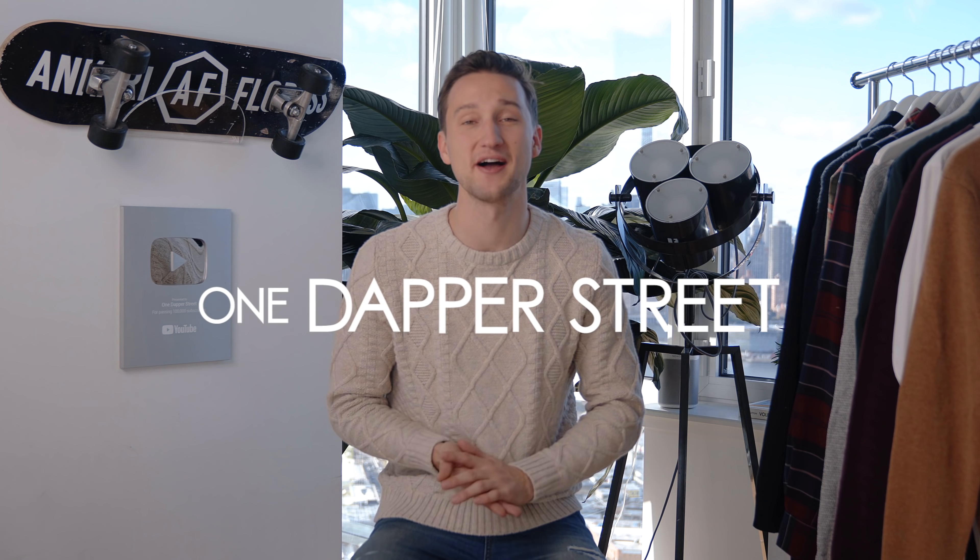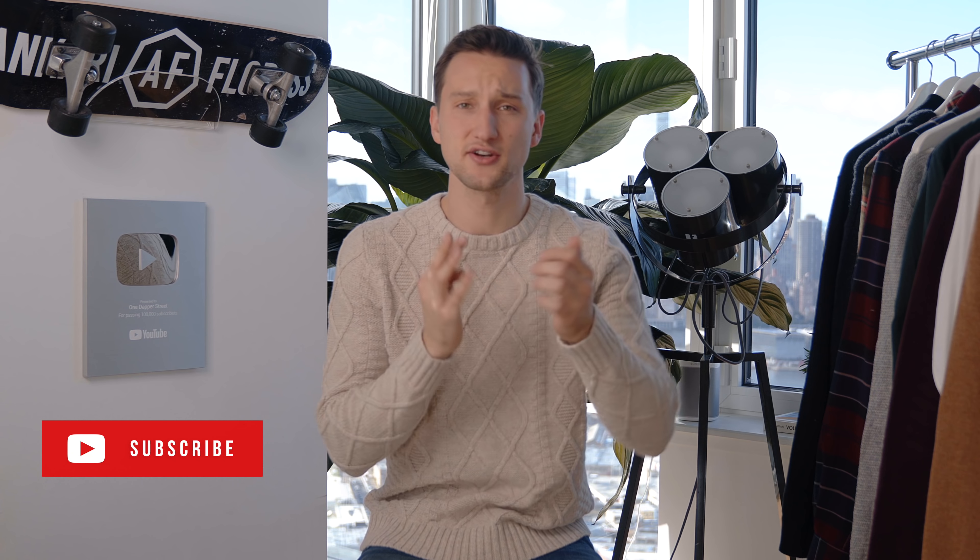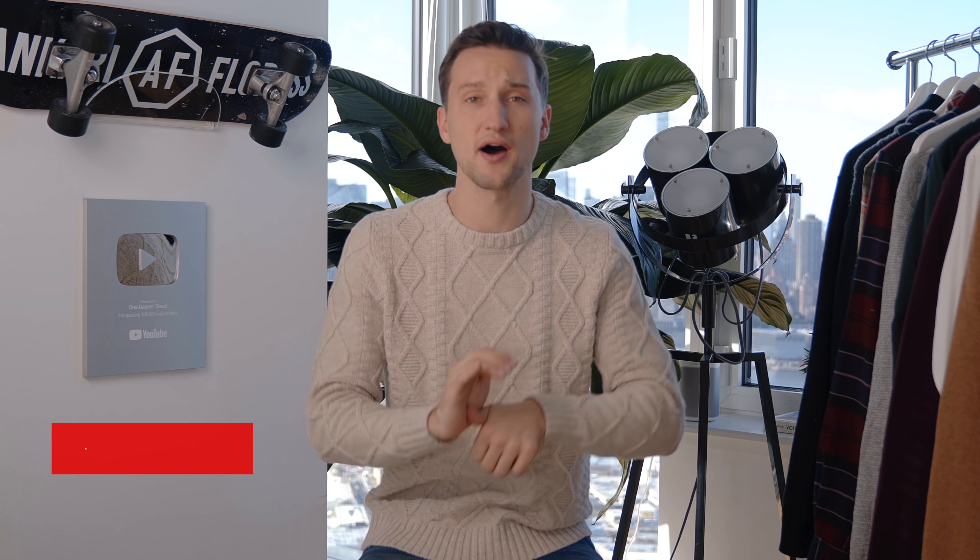What's going on guys? Marcel Flores here. Welcome back to my YouTube channel One Dapper Street. The holiday season is in full swing, so today we're going to take a look at seven things that you might consider when putting together a holiday outfit — from overall style to colors to patterns to fabrics to what kind of bottoms you can wear, what kind of accessories and how to layer those. So let's go with the overall style.